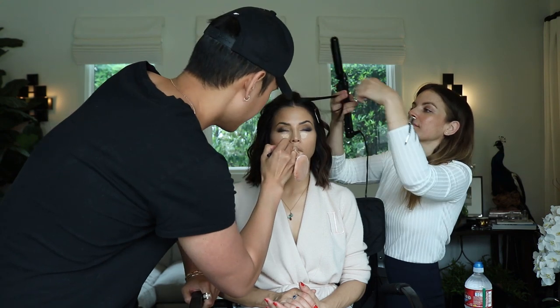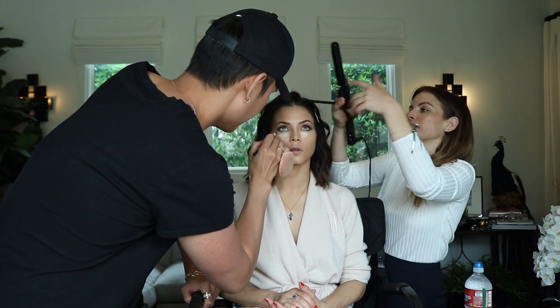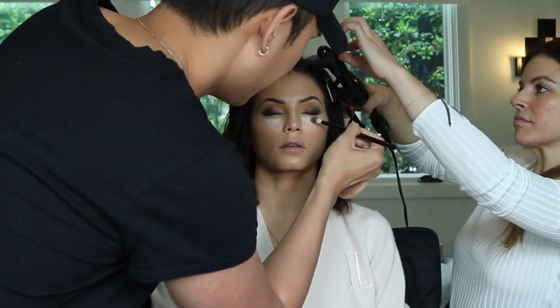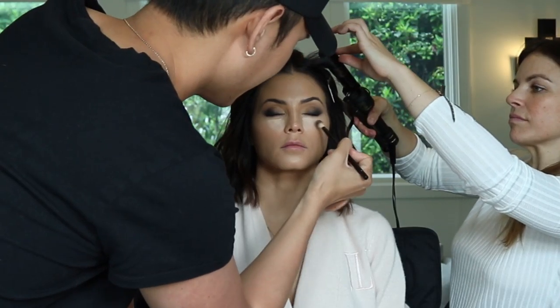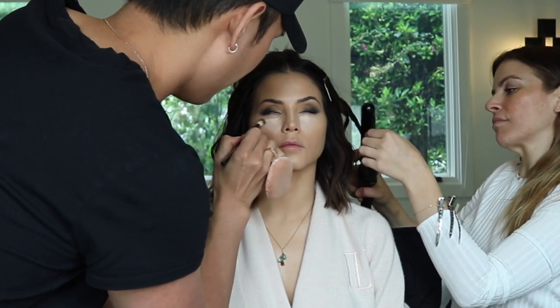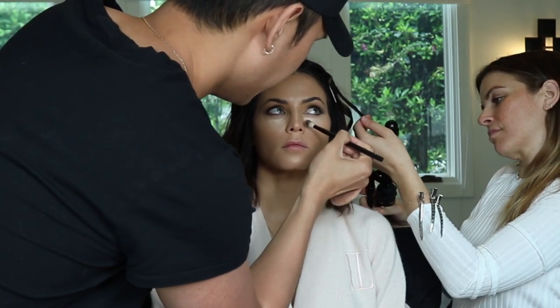Now I'm adding a little bit more concealer — this one has a little bit more moisture to it and it's not as thick as the other concealer. This is going to add just a little bit more of a bright highlight underneath the eyes.